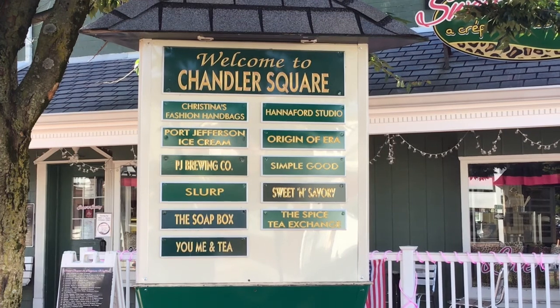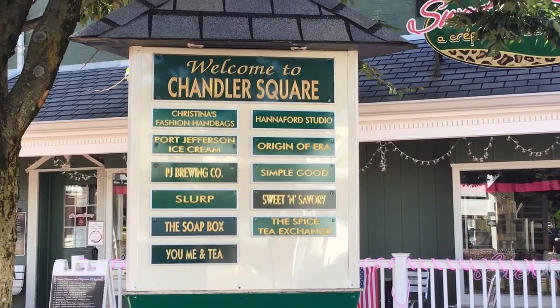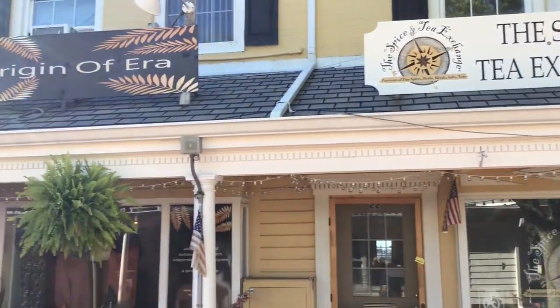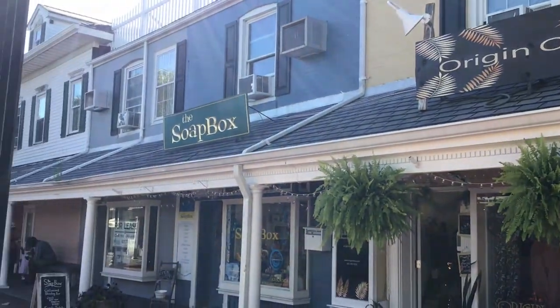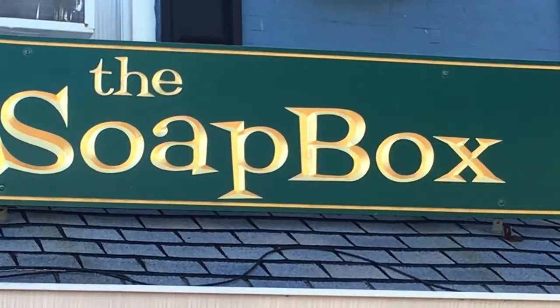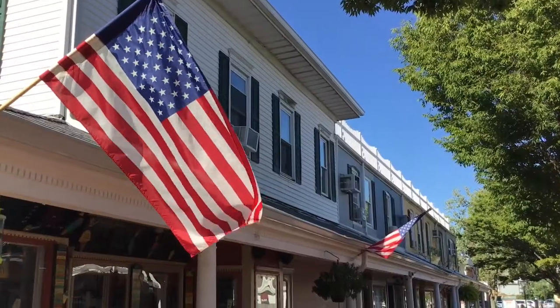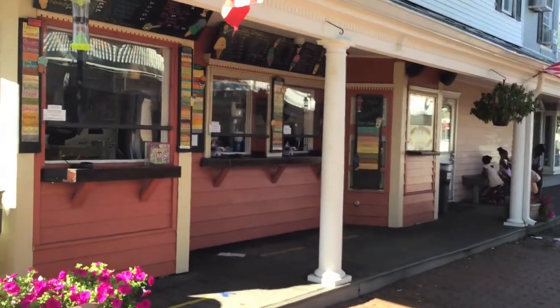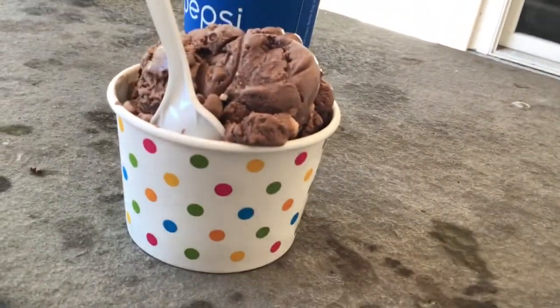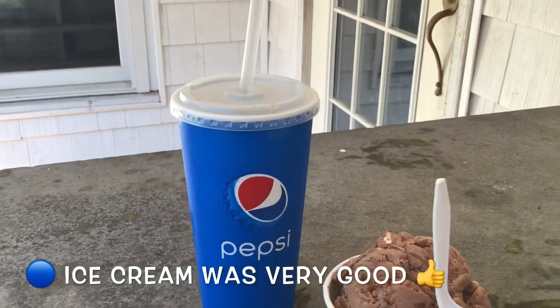Here is Chandler Square — we got these little shops. Sweet and Savory Crepe and Rice Pudding Bar — a crepe and rice pudding bar, that sounds interesting. Over here we got the Spice and Tea Exchange, Origin of Era, and the Soap Box. Found this little ice cream shop at the end of Chandler Square. Getting some Rocky Road. The name of the ice cream shop is Only 8 — got some Rocky Road ice cream and an ice cold Pepsi.